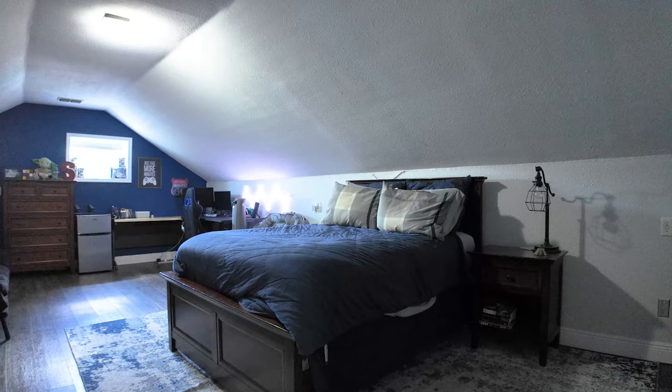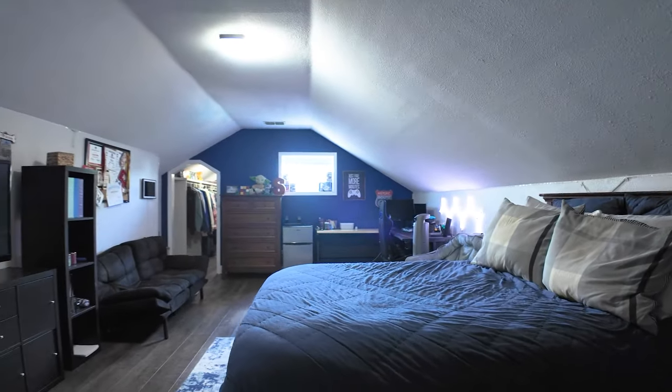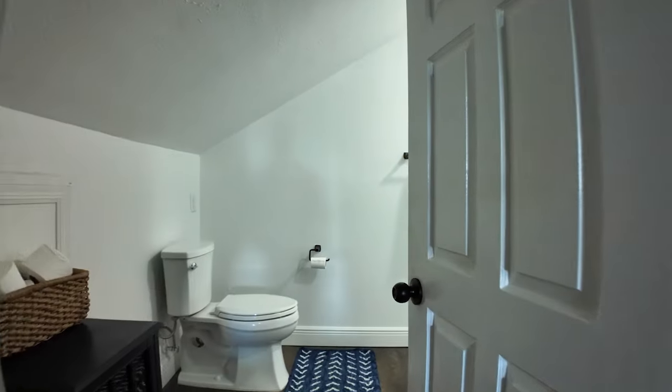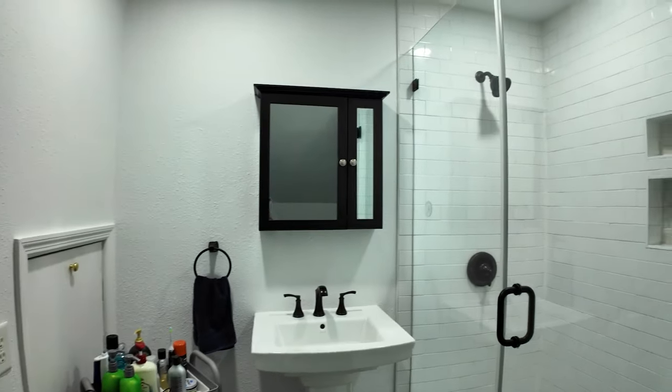It is a little dark up here. We added a window, obviously for a fire hazard. He did not want me to add that window because he likes to game — he likes the dark in here. But I would like for him to be able to escape. We also put in a full bath up here with a beautiful shower.